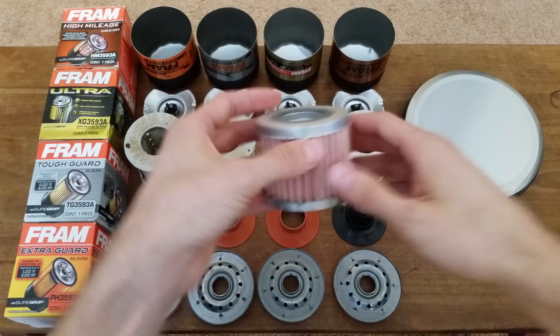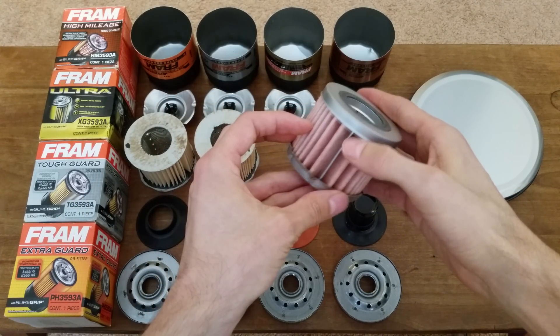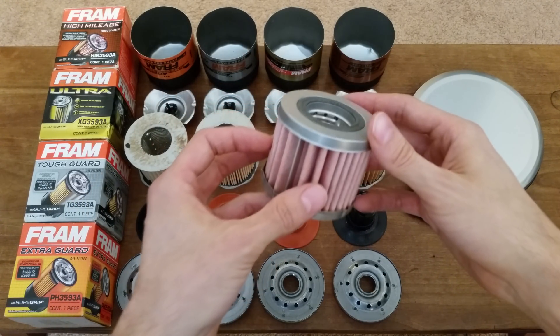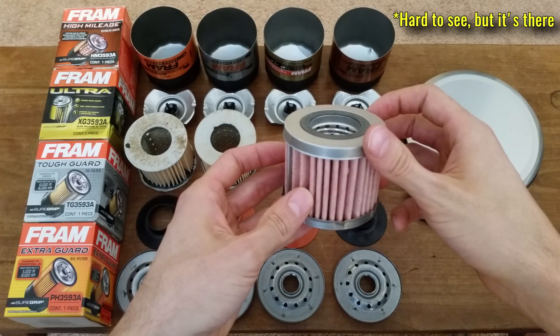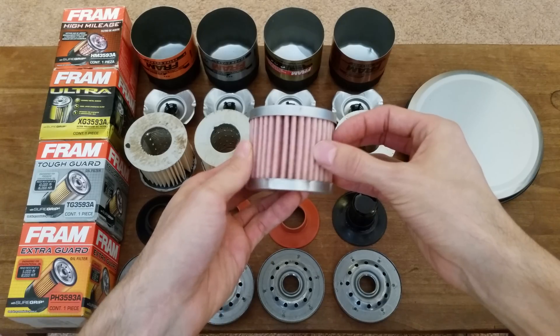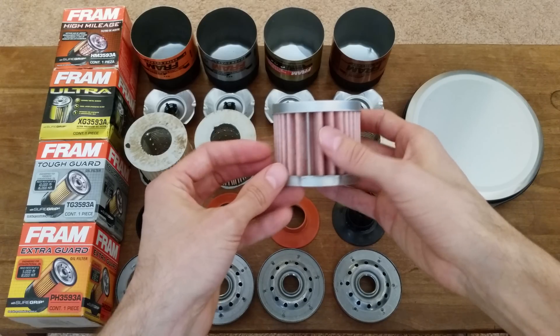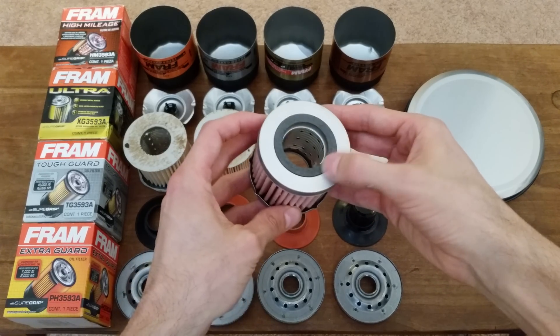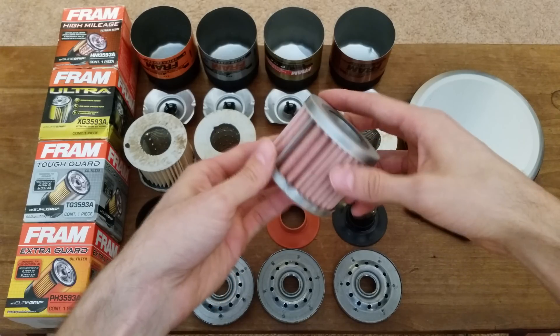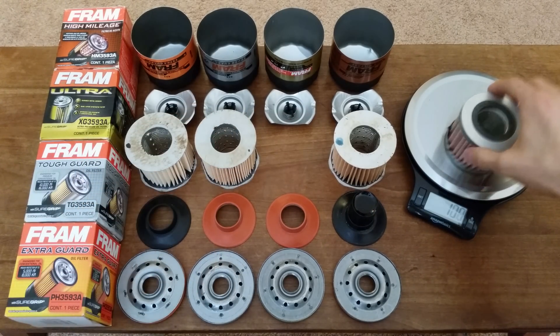Last is the Ultra filter, and you can immediately tell it's of higher quality than the others. It's got metal end caps, a metal clamp where the pleats come together, and if you look closely you can see a metal mesh supporting the filter material from behind. The media is a dual-layer synthetic, which is why each pleat is so much thicker — and likely why the filter only has 36 pleats. On top there's a black gasket material that seats against the pleat holding the bypass valve. This filter weighs 107 grams.